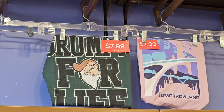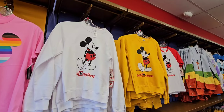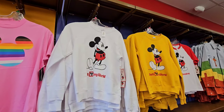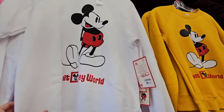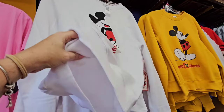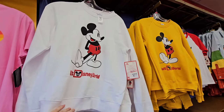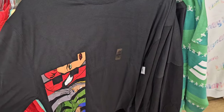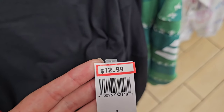On the wall of t-shirts, the Grumpy for Life is also just $7.99. I really like both of these sweatshirts for $24.99 — I wonder if it's going to get cold enough to wear them out here. This was $54.99 originally, and it does have a very light, soft fleece material on the inside. They have a Marvel long-sleeve t-shirt for $12.99.